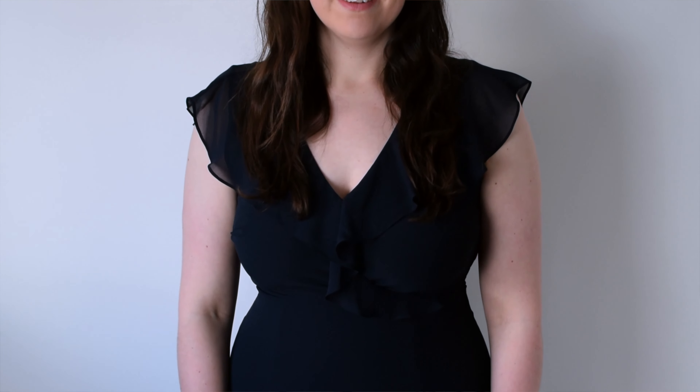Okay so the first dress I tried on — I was really impressed actually. In fact, overall, spoiler alert, I was quite impressed with all of them. This was a kind of navy blue colour, yeah definitely navy blue.